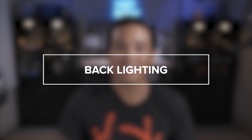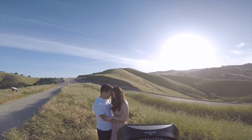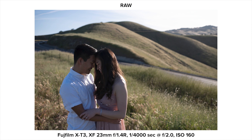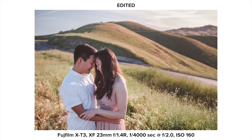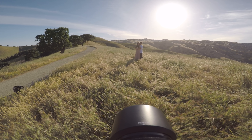The first lighting situation is backlighting with direct sunlight. I consider backlighting to be any situation where the sun is behind the subject. The main goal here is to ensure that the subject's face is under an even shadow.